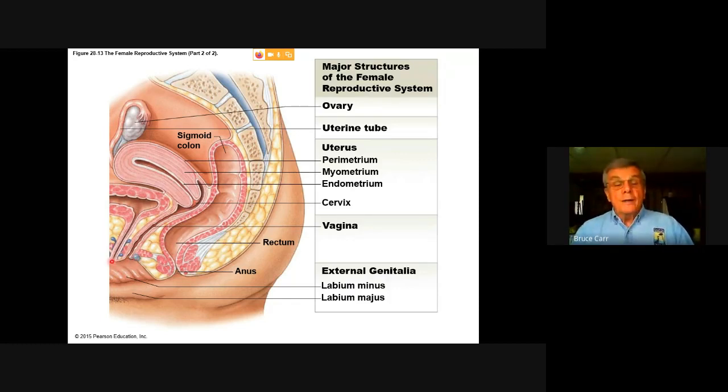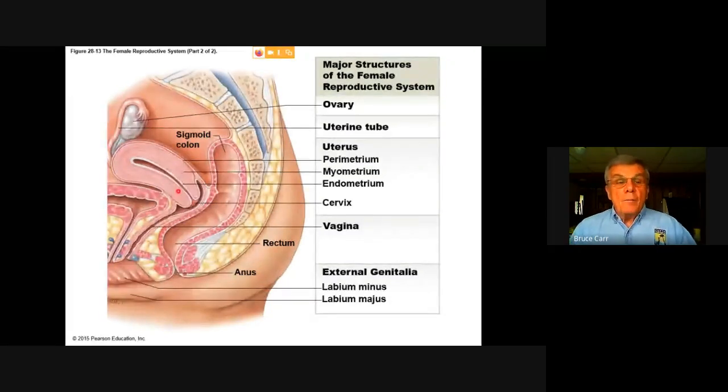There is no common urogenital tract in the female — those are separate at all times. The pathway up the vagina from the external genitalia, the vagina leading to the cervix, this muscular bag. In the female who is not pregnant, this is a fairly compact muscular organ. Through the rear of the uterus there are connections to the uterine tubes, and the tube in the pelvic cavity leads to the surface of the ovary.